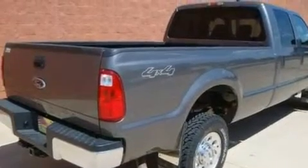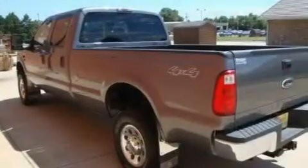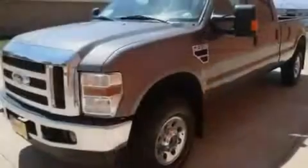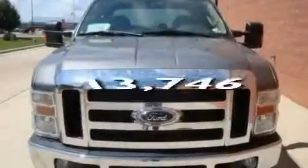Its top features include adjustable driver pedals, steering wheel mounted cruise control, heated side view mirrors, a premium sound system, a bed liner, a chrome grill, fog lamps, a driver side entry keypad, satellite radio, and this vehicle has fewer than 14,000 miles on the odometer.